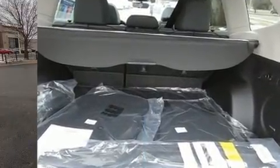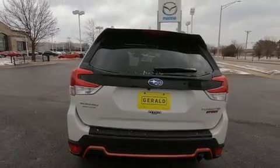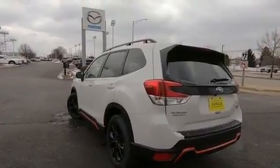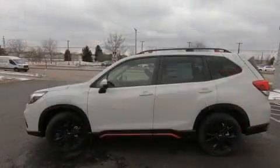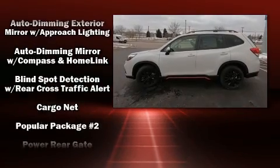Front fog lights, heated door mirrors, and more. For drivers who enjoy the natural environment, a power moonroof allows an infusion of fresh air. Premium sound drives nine speakers, providing you and your passengers a sensational audio experience.